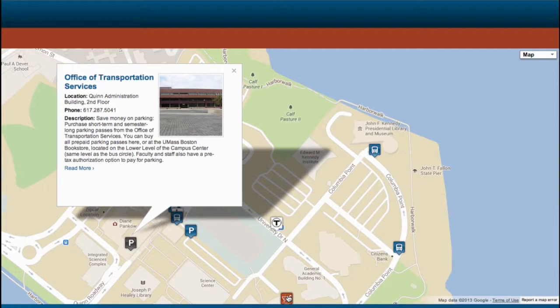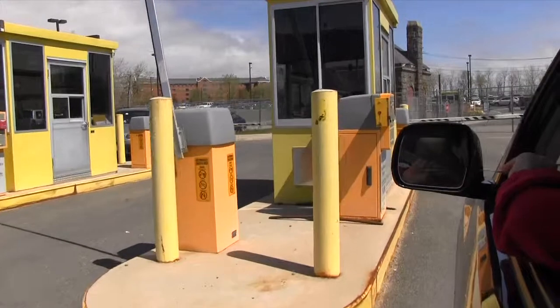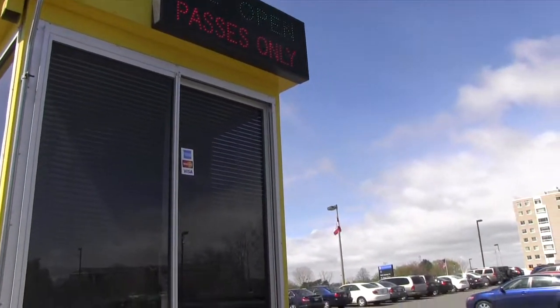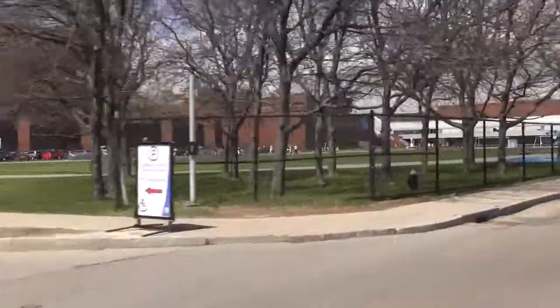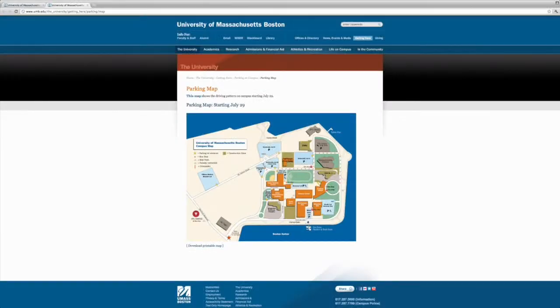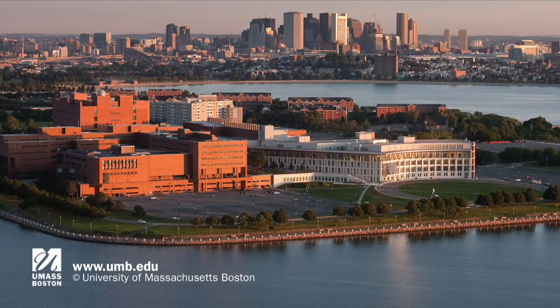The Bookstore is located on the same level as the bus drop-off in the Campus Center. Some of the main campus lots are only for people with prepaid parking passes. You'll see those lots as you pass our soccer field and track. For bus schedules, a downloadable map, and an interactive map, visit our website at www.umb.edu.